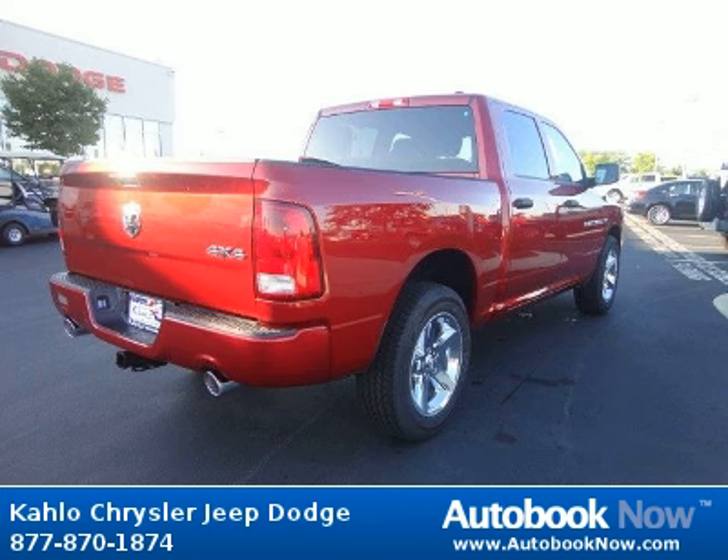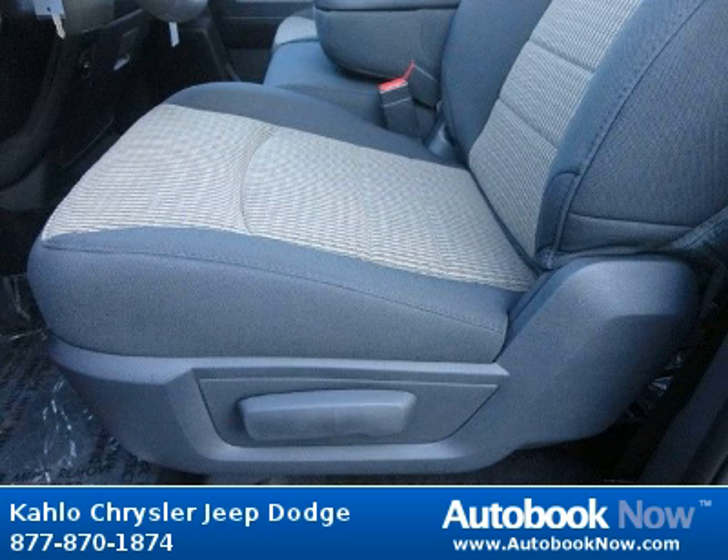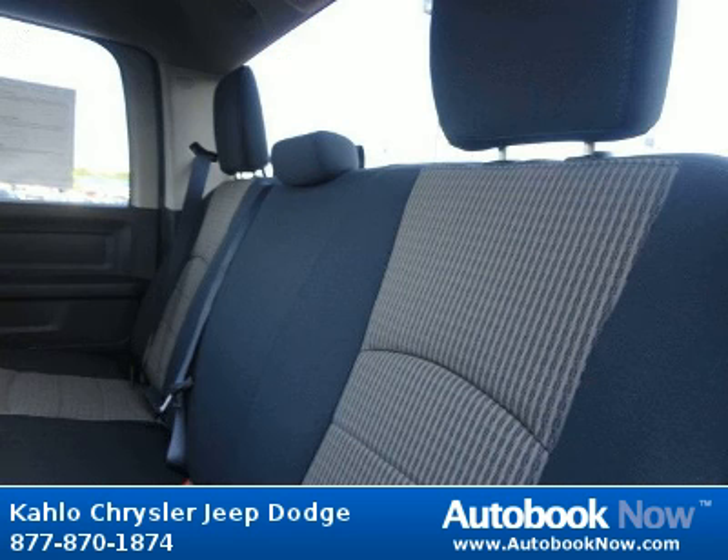Features include 17X7 Ardent Steel wheels, P265-70R17 all-season BSW tires, 17 steel spare wheel, and much more. Visit autobooknow.com for more details.